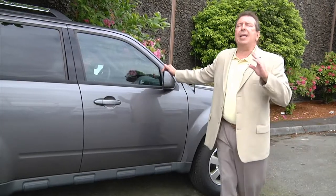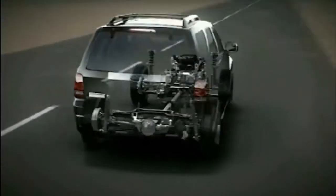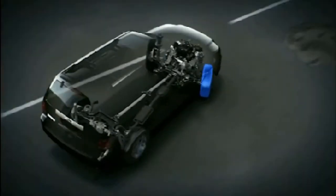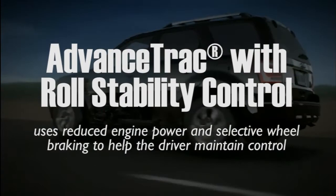Regardless of what kind of inclement weather Mother Nature throws at you, the 2011 Escape is going to handle it. It has a state-of-the-art stability control system, and if you're going around a corner too fast, the yaw control is going to keep you in your intended path. Escape also features segment-exclusive roll stability control.